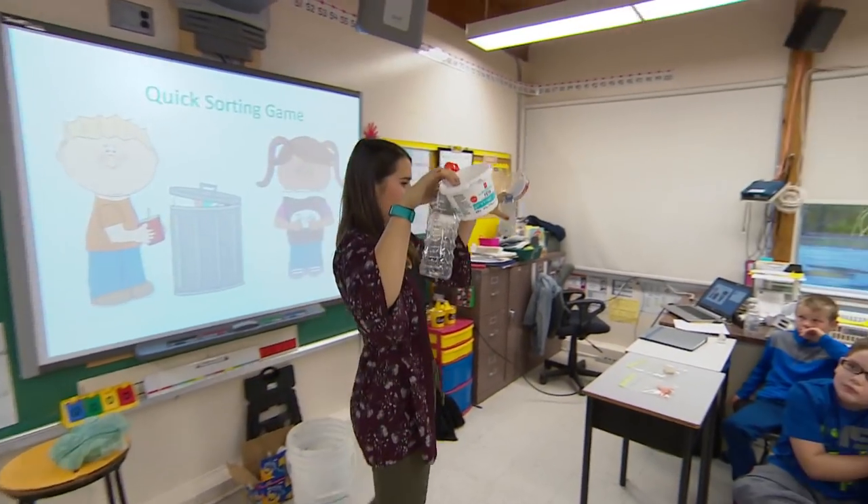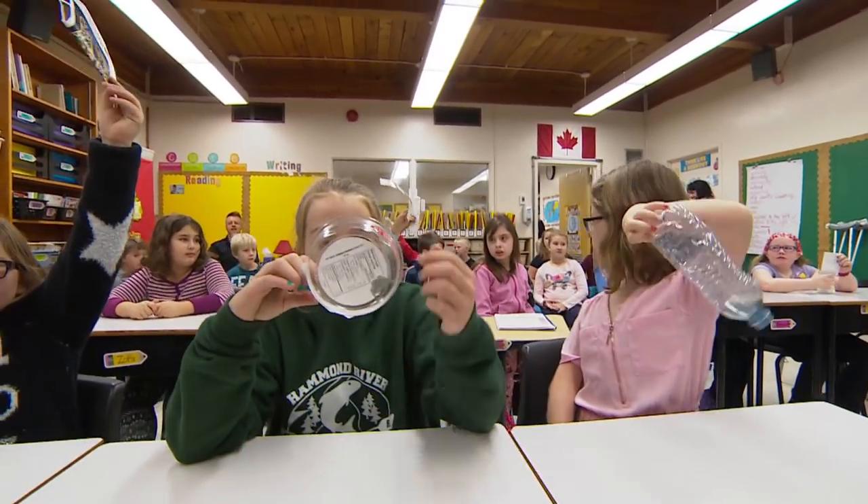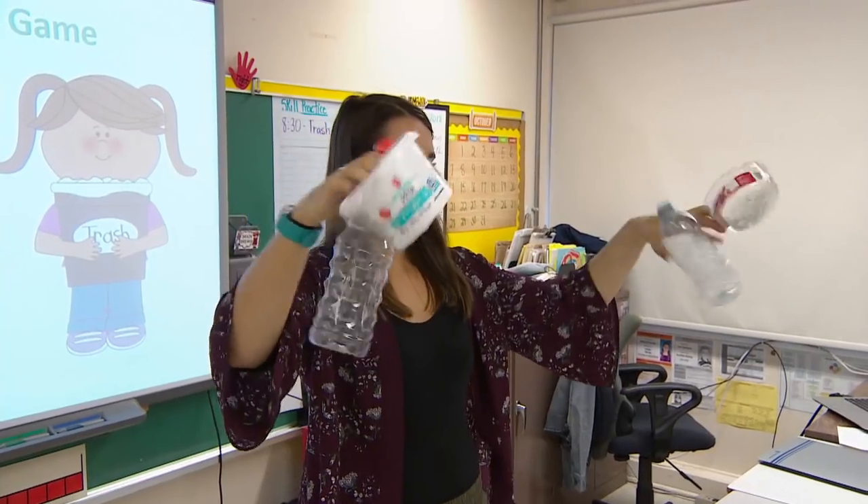What do these all have in common? Plastic. They're all plastic. Plastic! You're right, they're all plastic.